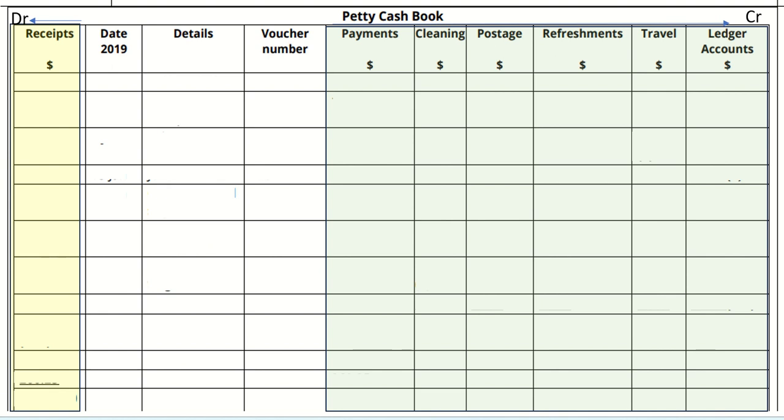Before entering transactions, you should be very clear with the debit side, which is the receipt section shown in yellow, and the payments to ledger accounts shown in green, which represents the credit side of the petty cash book. Date, details, and voucher number remain common for both the debit and credit sides.